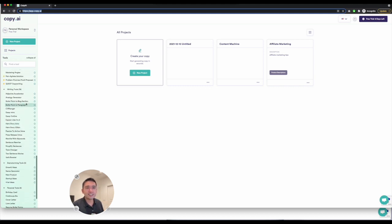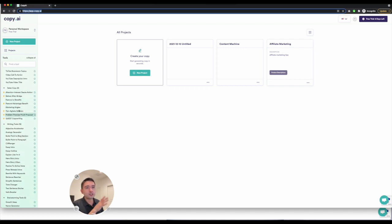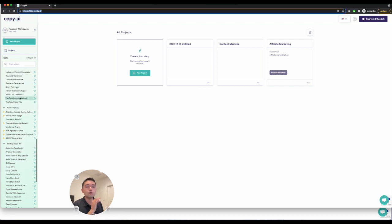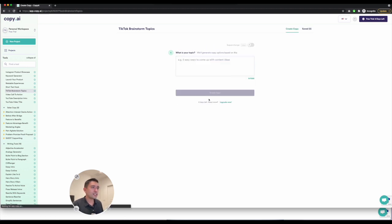You have growth ideas, traditional ones like essay outline, hero story intro, hero story villain — really good with sales copy, a lot of really good sales copy. There's also TikTok brainstorm topics. Let's just do affiliate marketing and create copy.